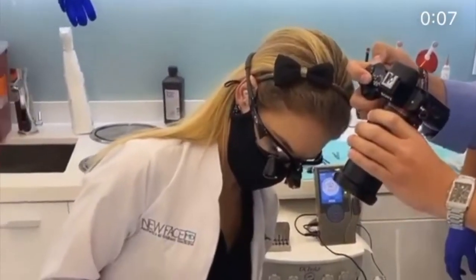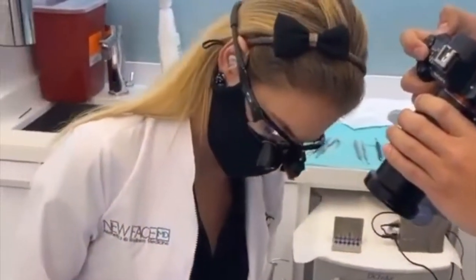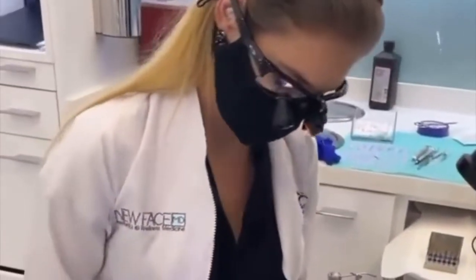My dentist was the amazing Dr. Andreina Hativa and she is based in Miami, Florida at New Face MD. I just have to put in a couple words about New Face MD.